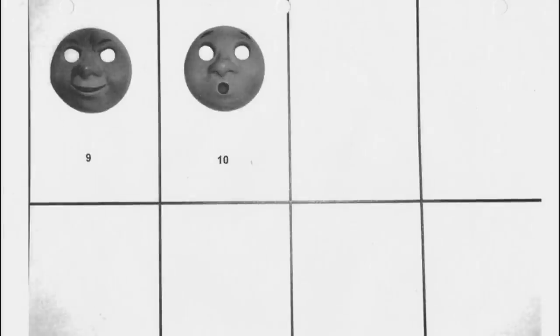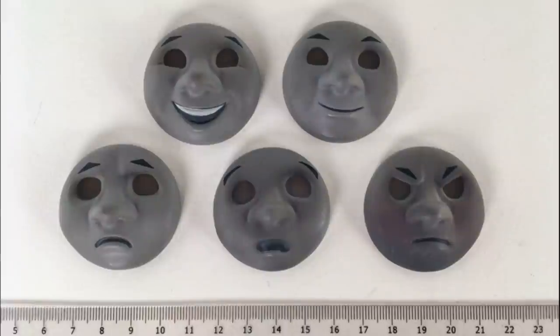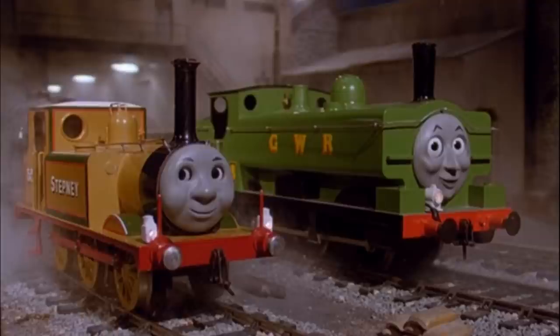The faces were first sculpted in clay, and from that, resin casts were made using a silicone mold. Currently, five of Stepney's faces are owned by Twitter user Tom's Props. In the episodes Rusty to the Rescue, Thomas and Stepney, and Stepney Gets Lost, Stepney was seen with one or two lamps, and these are powered by a hidden battery pack inside of his body.